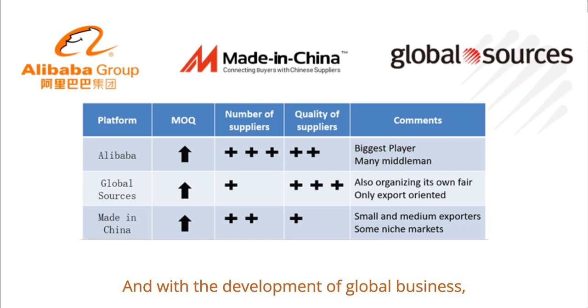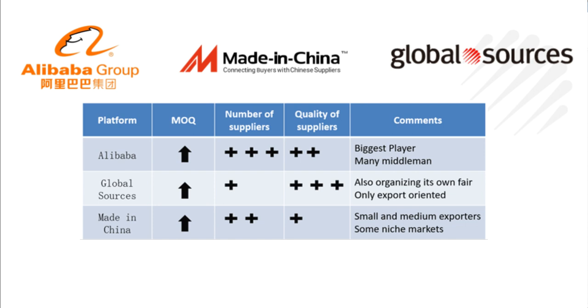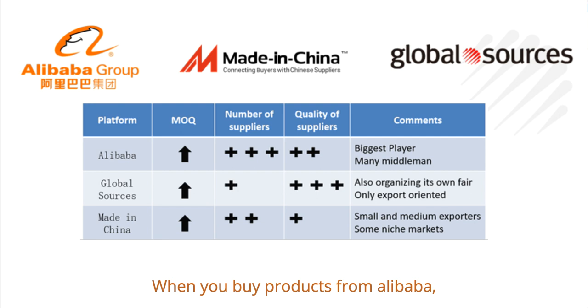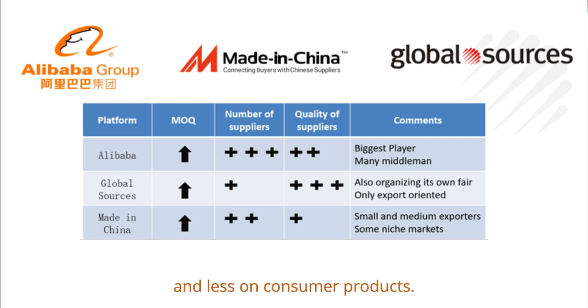With the development of global business, there are more and more suppliers from other countries too. In my experience, there's a lot more noise on Alibaba, so you need to spend some time learning how to protect your rights and benefits when you buy products from Alibaba. Made in China and Global Sources specialize in electronics, mobile, and home gift niches, which makes them the optimal choice for sourcing products in that area.